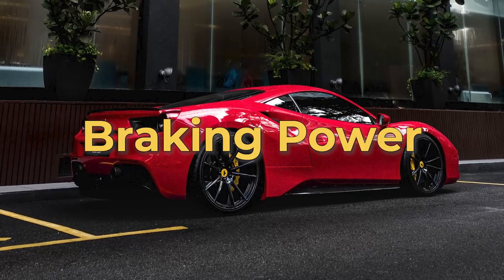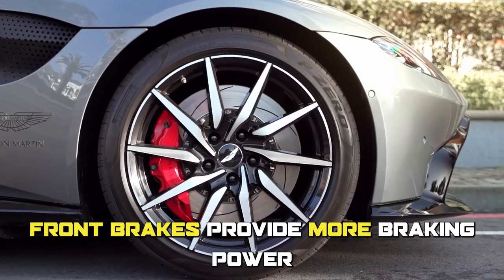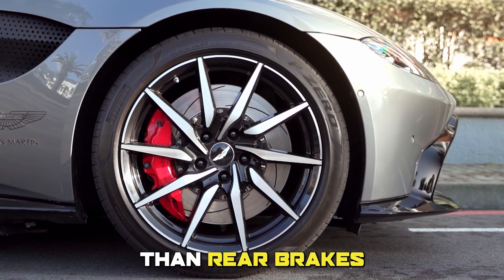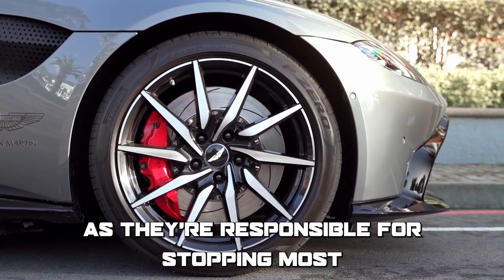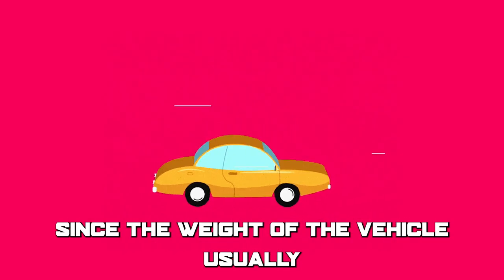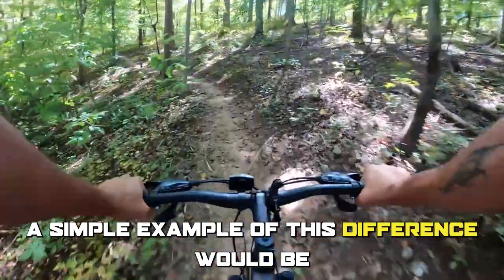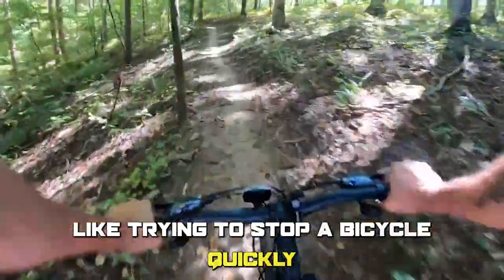The main difference between front brakes and rear brakes is braking power. Front brakes provide more braking power than rear brakes, as they're responsible for stopping most of the vehicle's weight during braking, since the weight of the vehicle usually shifts to the front. A simple example of this would be like trying to stop a bicycle quickly.